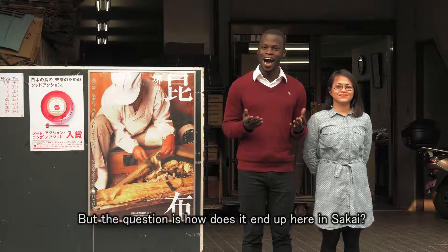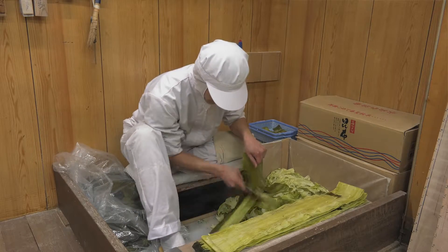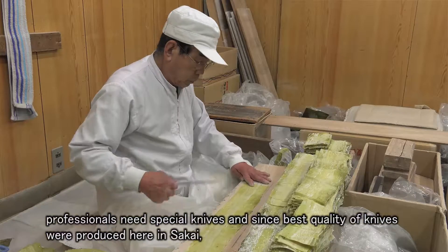But the question is, how does it end up here in Sakai? Well, the reason for that is very simple. In order to process konbu properly, professionals need special knives.